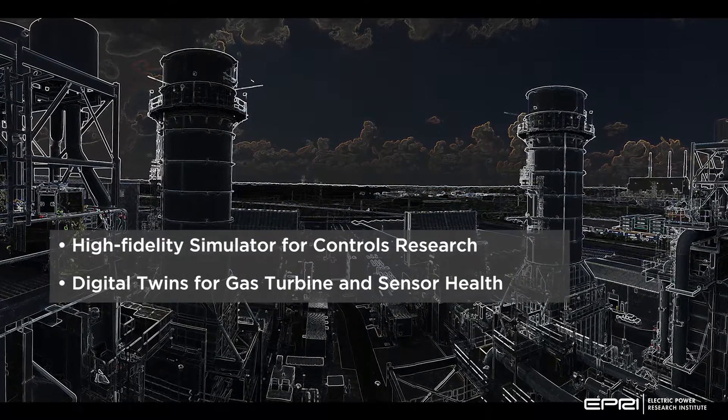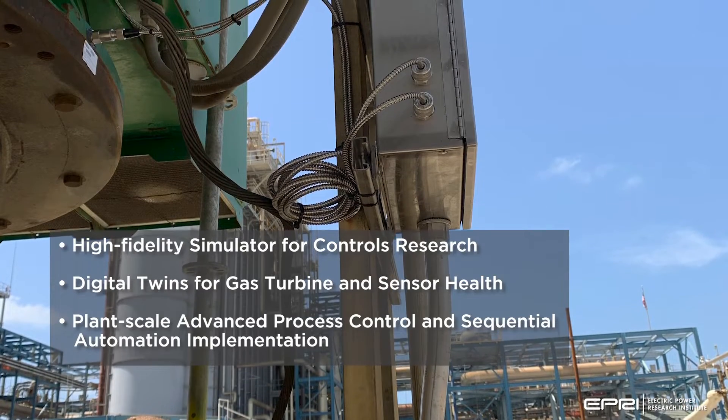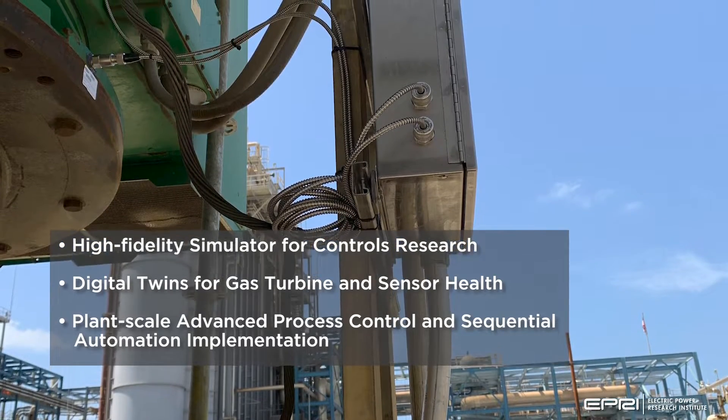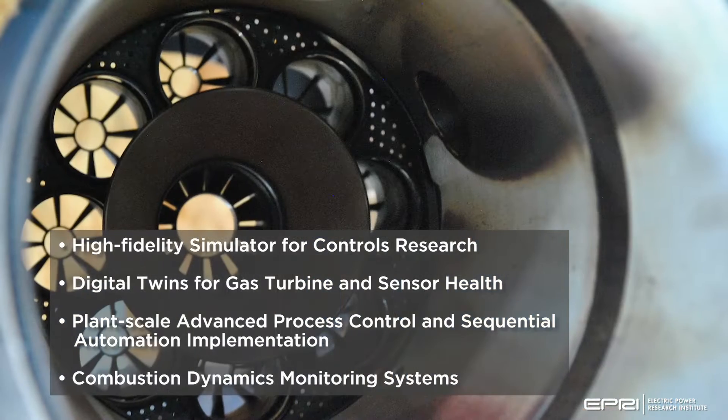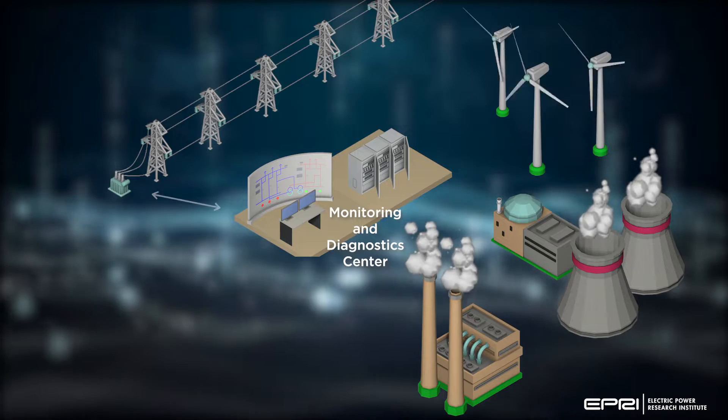Digital twins for gas turbine and sensor health, plant-scale advanced process control and sequential automation implementation, and combustion dynamics monitoring systems.